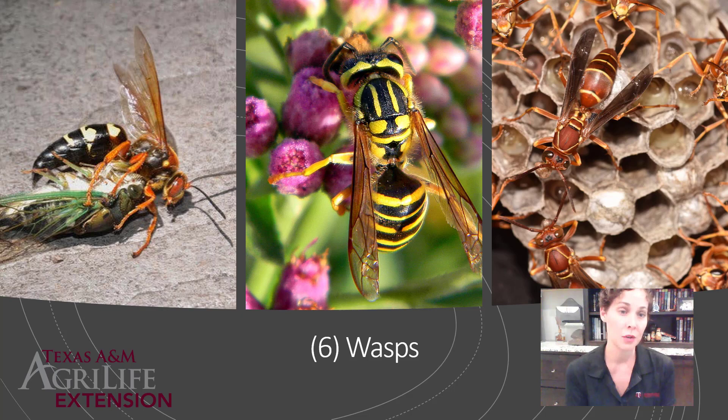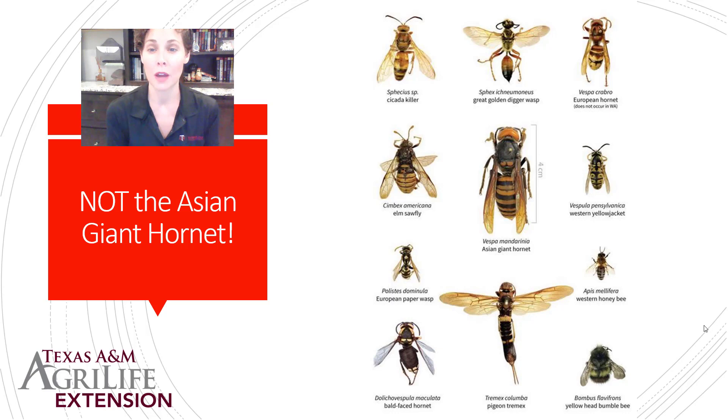These are also not the Asian giant hornet — I've been getting pictures from people assuming they have the Asian giant hornet, very erroneously called the murder hornet. The Asian giant hornet is incredibly larger than any wasps we have here, and the color of the head is what really gives it away. As of June 2020, we do not have the Asian giant hornet anywhere close to the state of Texas.